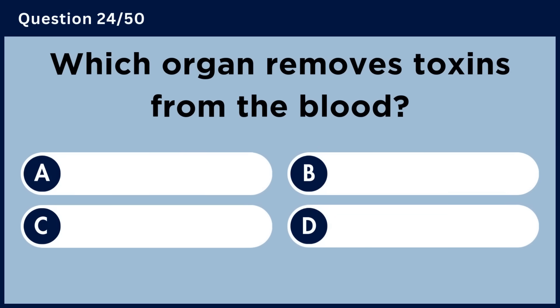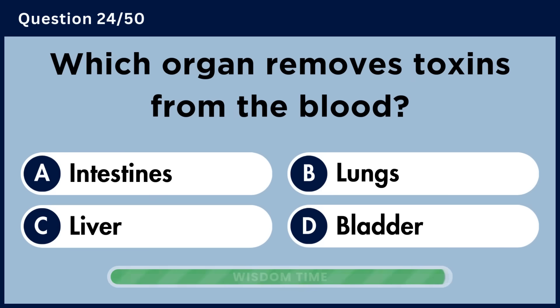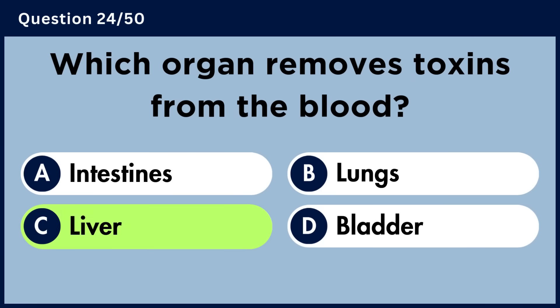Which organ removes toxins from the blood? Answer C. Liver.